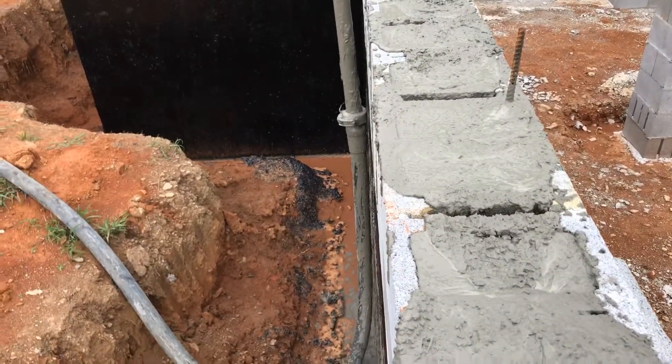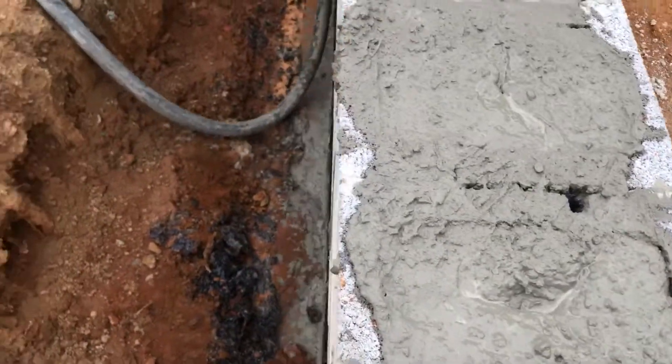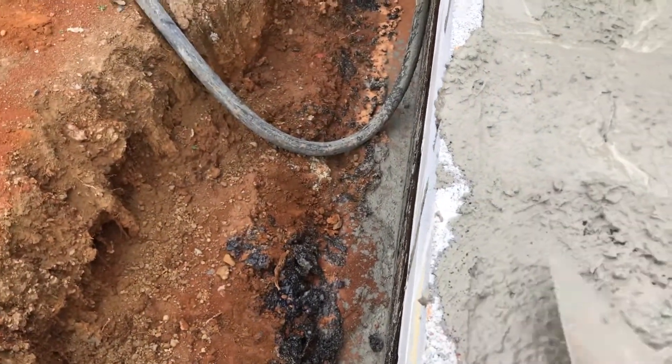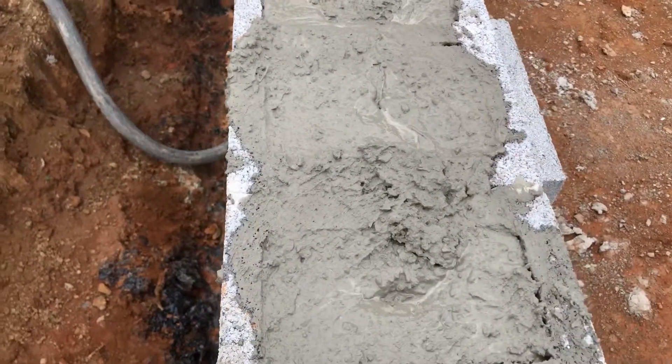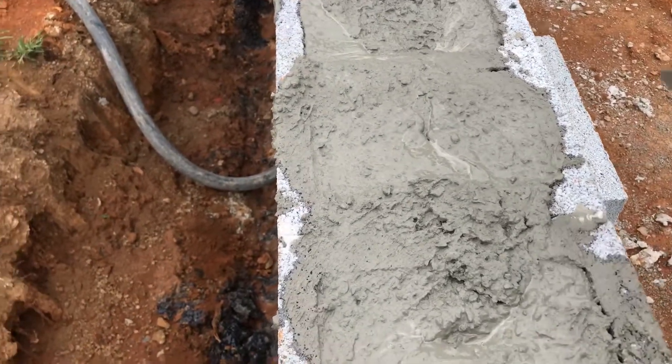I'm going to go along behind Hunter with this mason trowel and just kind of scrape off the extra and make sure there's no rock and aggregate on top that's going to get in the way of the green plate when the framers come in.